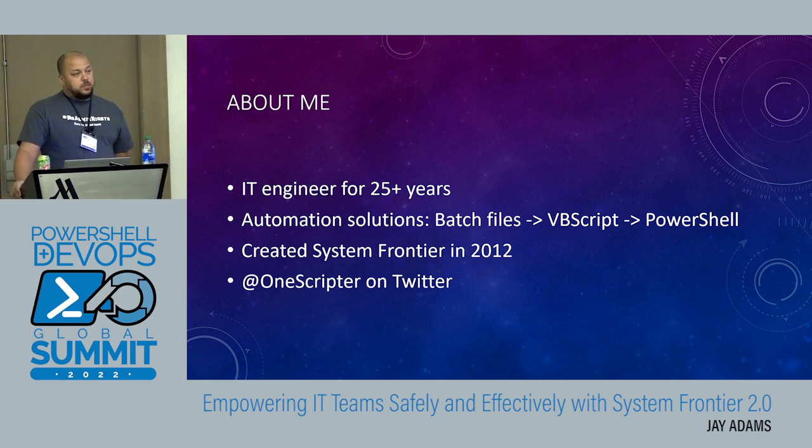Quick about me: I've been in IT for a long time — I'm kind of an old head. Started out in batch files, MS-DOS. Did a ton of VBScript — nobody wants to talk about that anymore. And now I do PowerShell, also .NET development. Created System Frontier back in 2012, so we've been doing this for 10 years. You've probably never heard of us because we suck at marketing. You can find me on Twitter at 1scriptor.